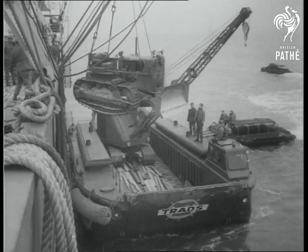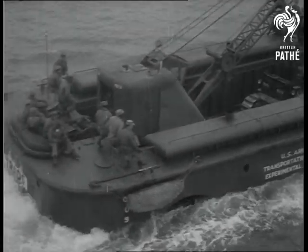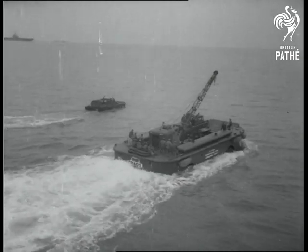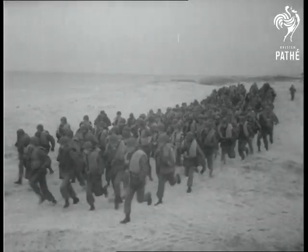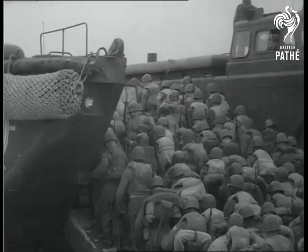A heavy bulldozer and crane are transferred to the carrier, which can travel at about 7 miles an hour. Troops, too, can journey in the Bark. 200 GIs wearing full packs can be squeezed into its massive hull.